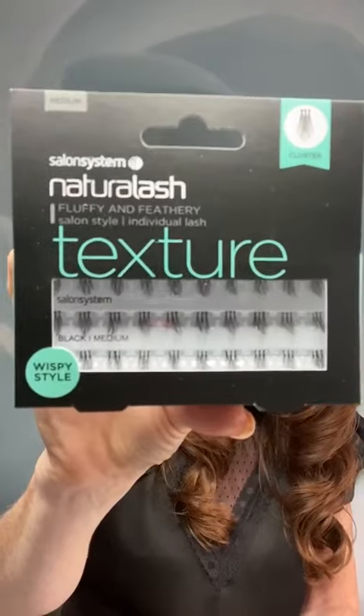And then a slightly longer element in the middle, which gives you this amazing texture and amazing look — this lovely kind of wispy, textured look to the lashes. They look amazing on their own.